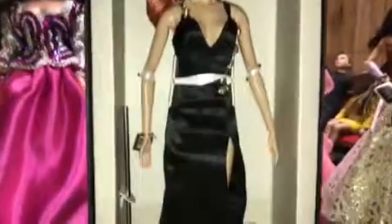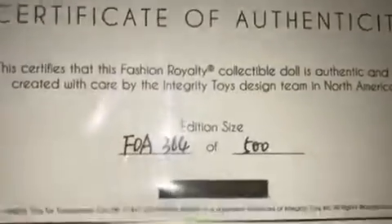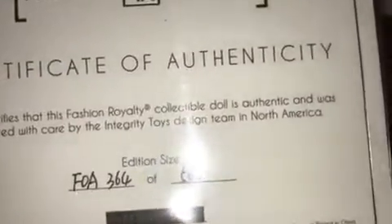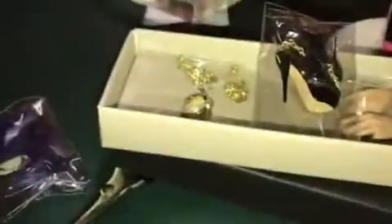Now let's get her out of the box. Looks like she's 366 of 500. It does not say her name on it though. She comes back with fabulous shoes, fabulous jewelry, extra hands, extra shoes, and an extra dress. And we will be dressing her as well.